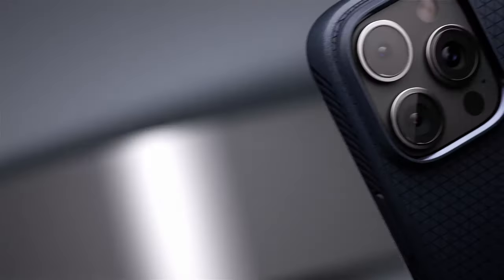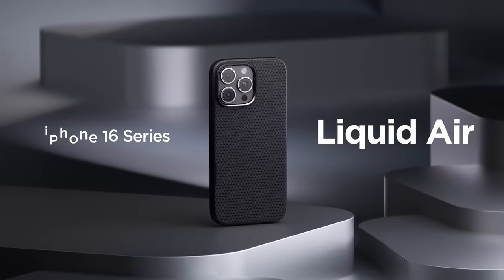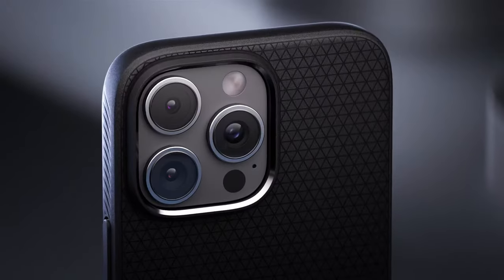Accessibility is another area where the Liquid Air excels. It features precise cutouts and pronounced buttons, making it easy to use all functions without fumbling around — no more struggling to find the volume or power buttons.